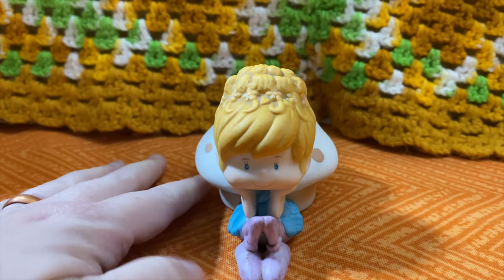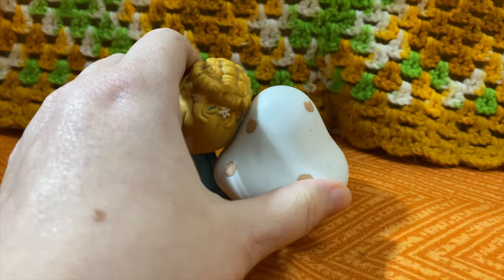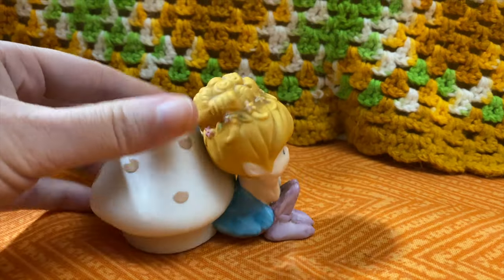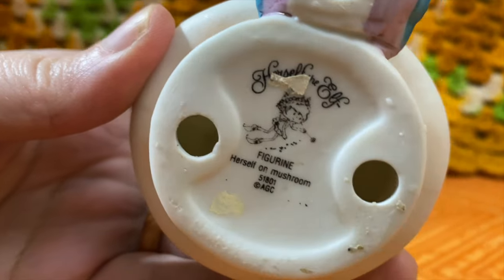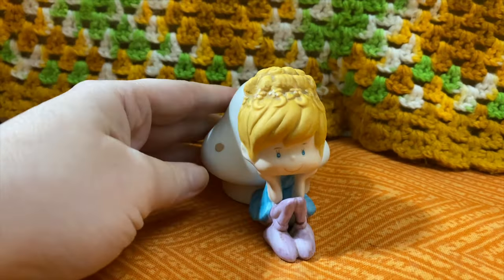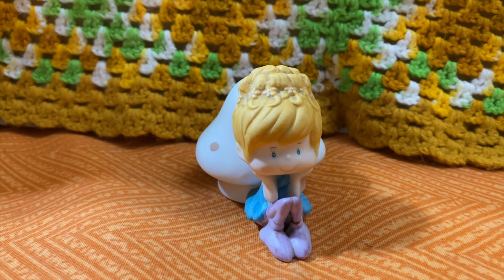And here is the Herself the Elf figurine with a mushroom. I was happy to learn about this today — I didn't know this existed. It's a well sought after item — not maybe particularly this figurine, but Herself the Elf stuff in general seems to go for decent and people are really into it. So I'm excited about that one.